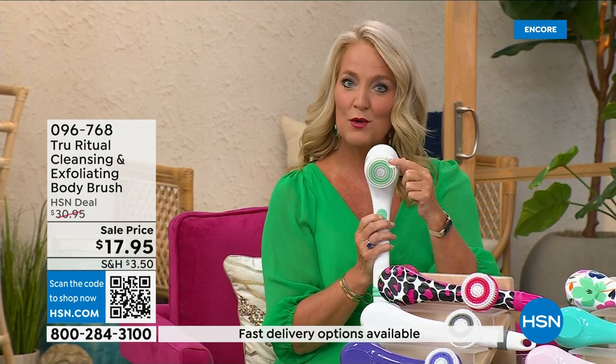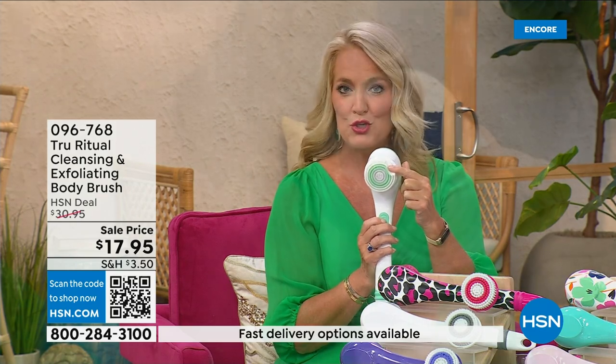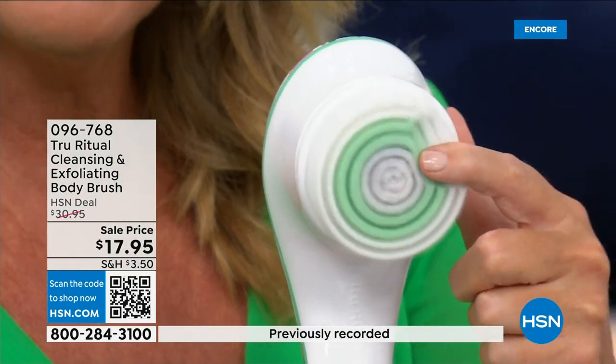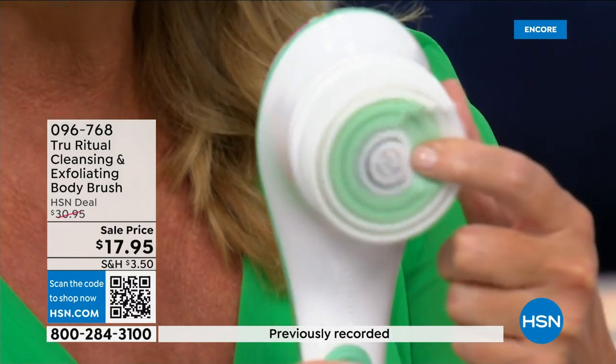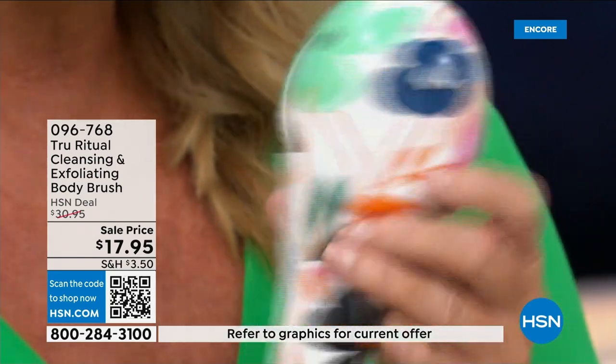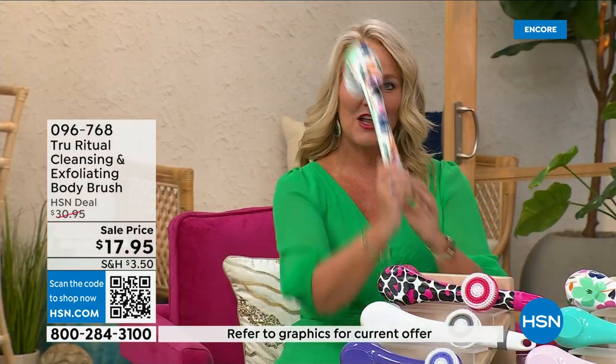There are two different speeds. On the lower speed, if you push too hard it will stop. Here's the higher speed — you can see how nice and fluffy that is. It's going to exfoliate away all those dead skin cells. This is the lowest price we've ever had.